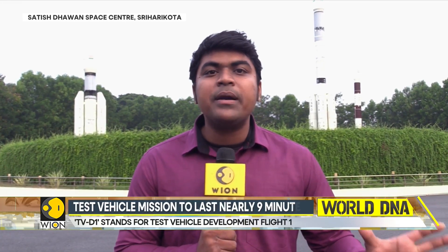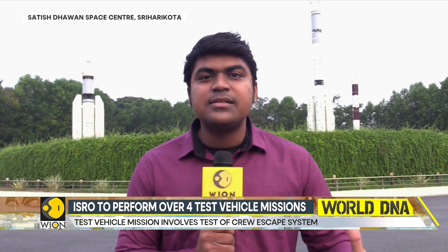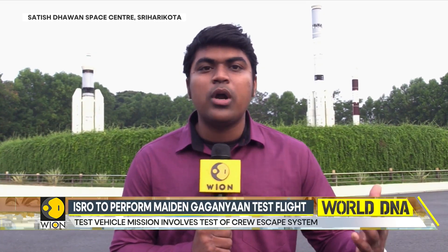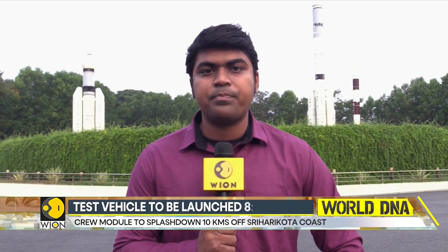If there is a major catastrophe or explosion in the rocket, the crew will be able to bail themselves out — not individually, but collectively through the crew module. That crew module can be ejected and will safely splash down in the sea nearby using parachutes. This is a system that ISRO is testing, and it is a crucial system that space agencies worldwide possess, provided they have the capability to send astronauts to space. That is why ISRO is doing this as part of its Gaganyaan astronaut program. Reporting from Sriharikota, Siddharth MP, Wion World is One.